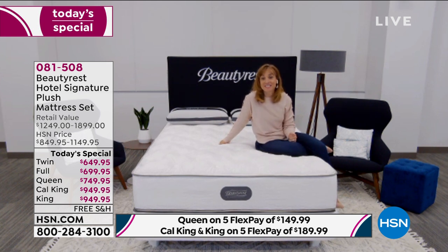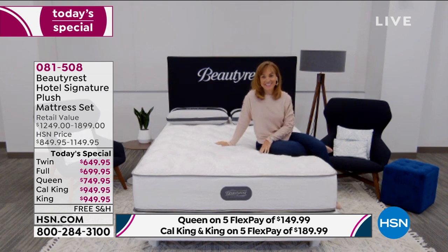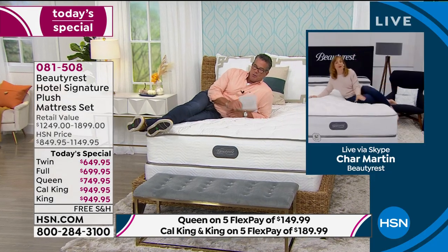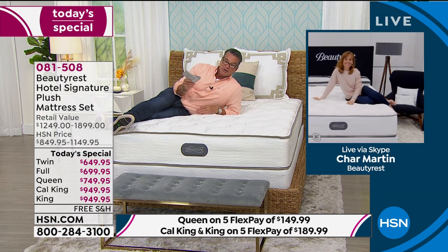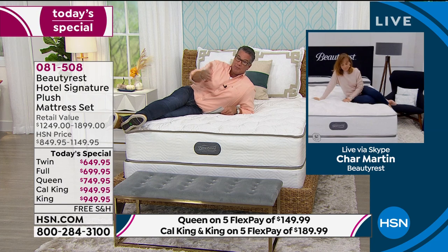I love that we brought this again. I'm getting a little jealous watching you sitting on that bed. I weigh probably twice as much as Char, so it's good to show both of us on the same bed — whether you are small or large, the mattress adapts. The bottom line is you need to please all those people. Char needs to be happy. I need to be happy. Your partner, husband, wife, whatever it is — you all need to be happy.